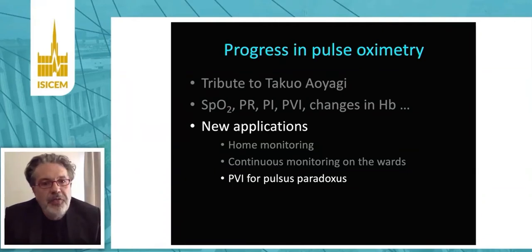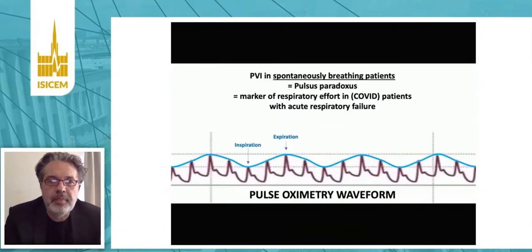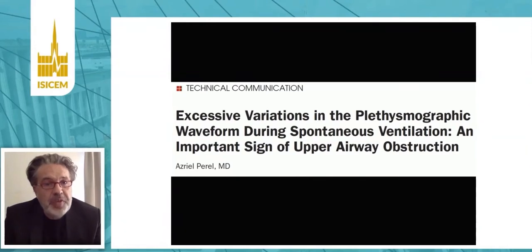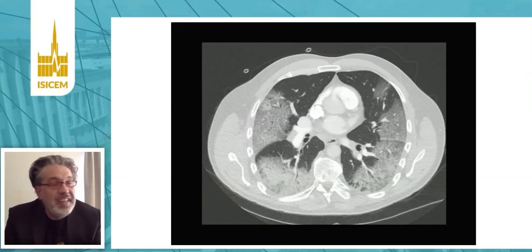We can use pulse oximeters to quantify respiratory swings — the pulsus paradoxus — in spontaneously breathing patients. PVI is known as a surrogate for pulse pressure variation and as a predictor of fluid responsiveness in mechanically ventilated patients. In spontaneously breathing patients, however, the respiratory swings depend more on changes in pleural pressure than on volume status. A large PVI is an important sign of upper airway obstruction and can assess the severity of an asthma crisis. We could also use PVI to quantify the inspiratory effort in patients with acute respiratory failure related to pneumonia, ARDS, or COVID-19.